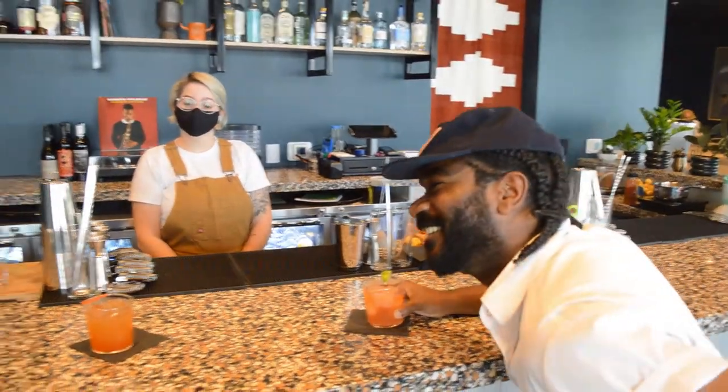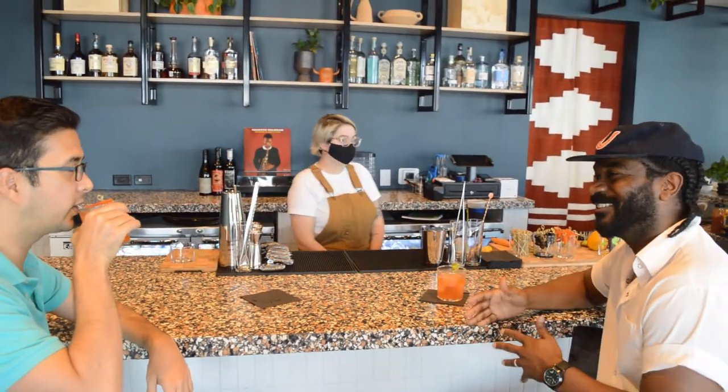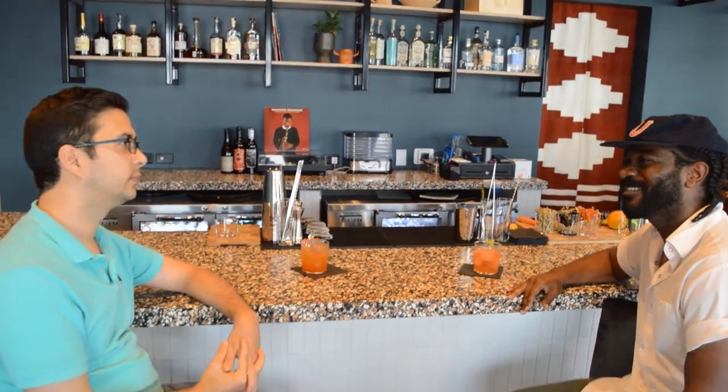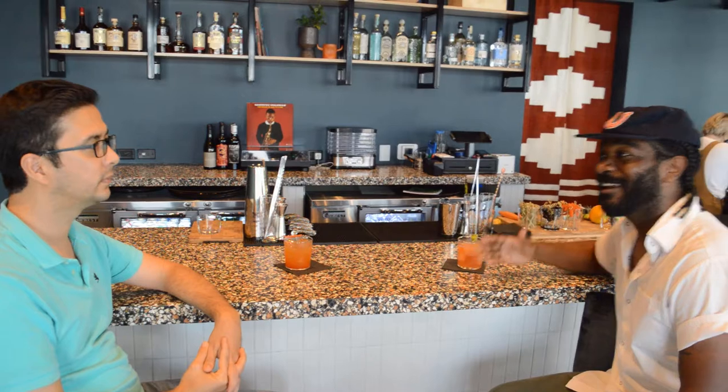Tell us about the bar. It's a beautiful bar — I love hotel lobby bars. I felt like we needed to create an atmosphere here in Fort Worth where people can connect with the hotel space through a bar. You can come have a nice glass of wine — you don't have to be staying here. This is not a private club; it's not just for guests. It's for the public.